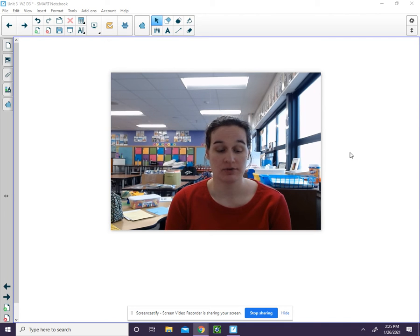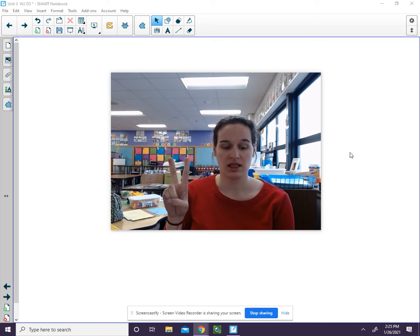I'm going to say the sounds in the word slide: S, l, i, d. The first sound is S. The second sound is L. The next sound is I. The last sound is D.